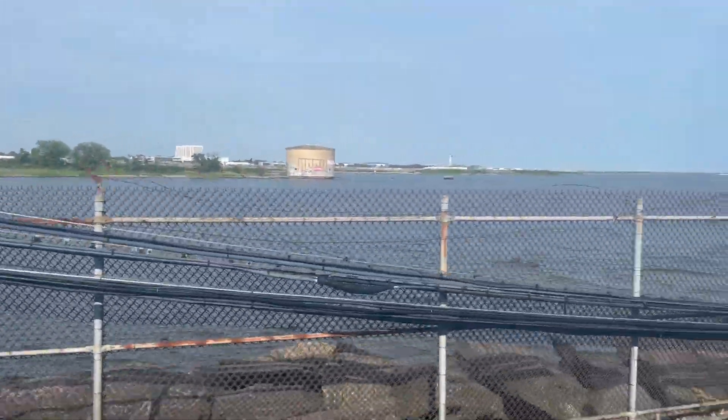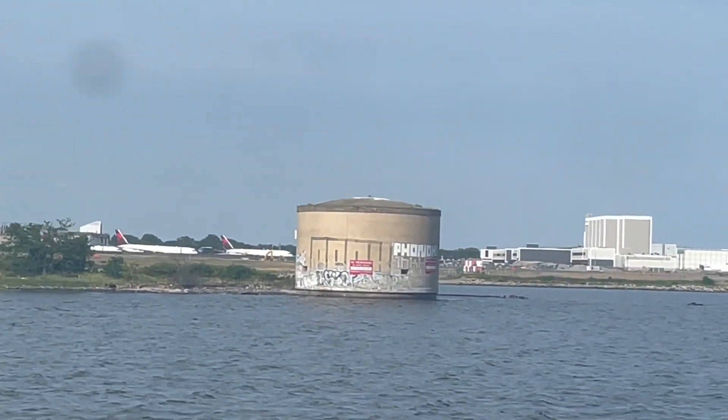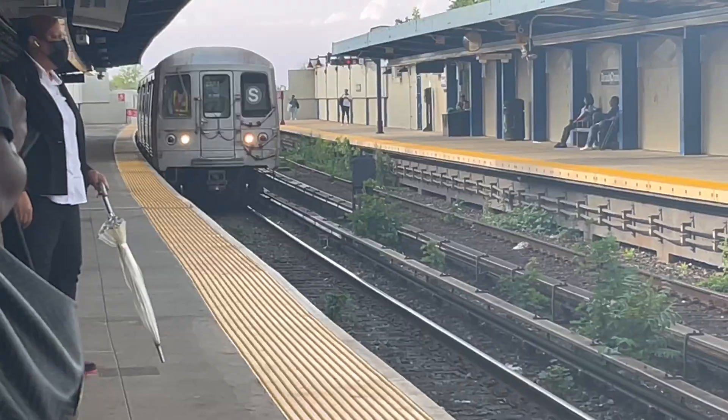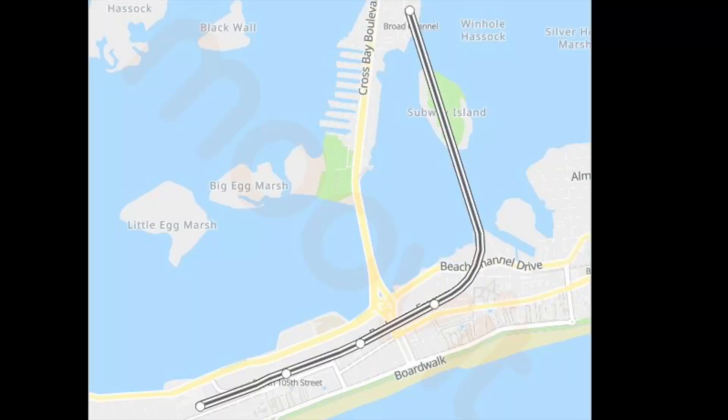Now we're going on the A train because we're going to have to go somewhere near Far Rockaway. We're literally running basically on the water — we're crossing along. That's JFK right now, so cool. Now we've nicely arrived at our station to wait for the S, which is right here. This is the second S train's route and it's located in like Rockaway Park.